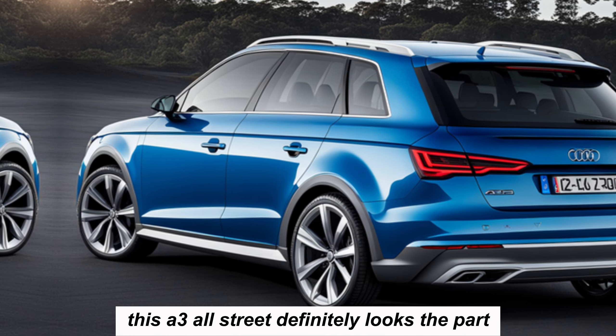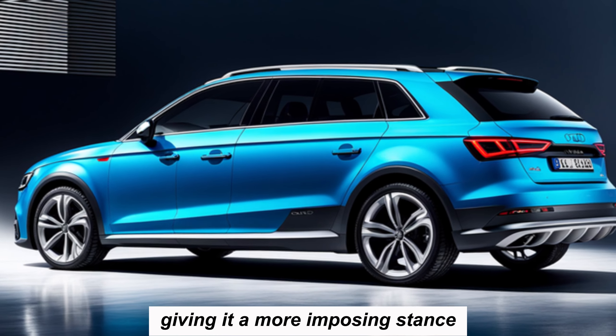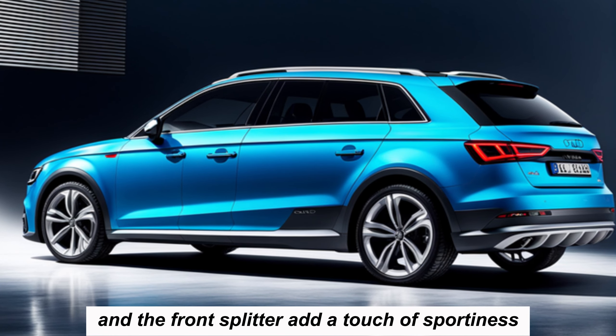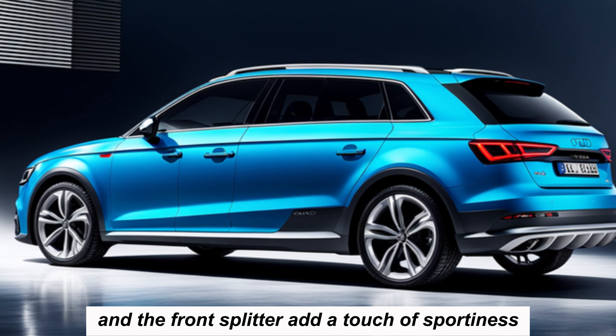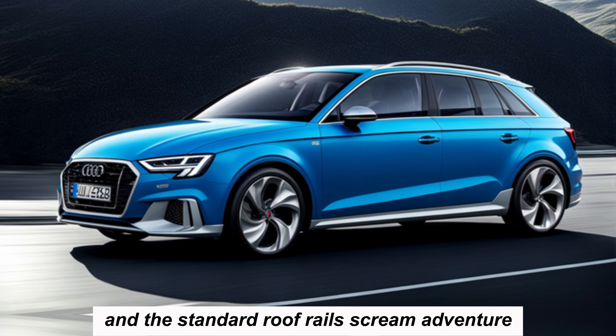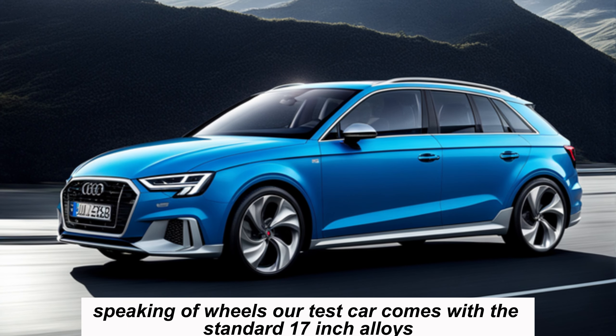The A3 Allstreet definitely looks the part. It's got a wider, flatter grille compared to the standard A3, giving it a more imposing stance. Those sharp air intakes and the front splitter add a touch of sportiness, while the blacked-out elements around the wheel arches and the standard roof rails scream adventure.